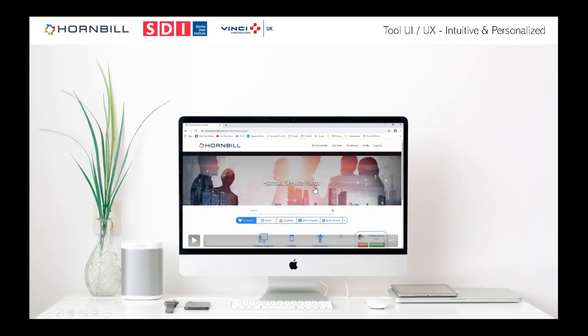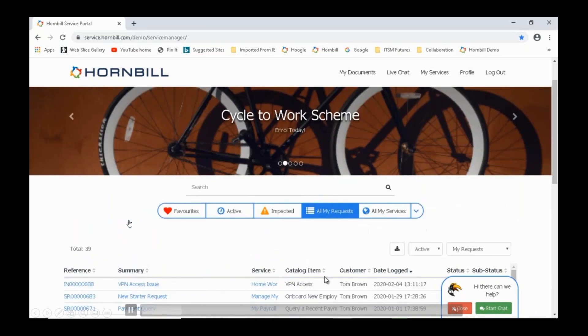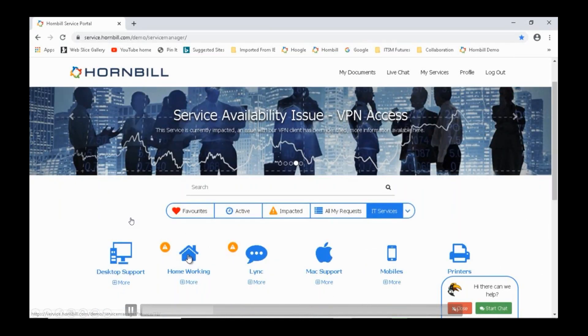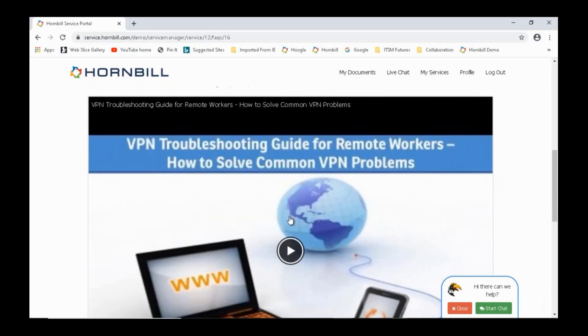Let me walk through a basic self-service portal. You have favorite services for quick access, impacted services, your requests — as Darren mentioned — and the ability to filter, say, just IT services. Going into a home working service, you can see FAQs presented — for example, how to resolve common VPN problems — and you can play a video or access guidance.